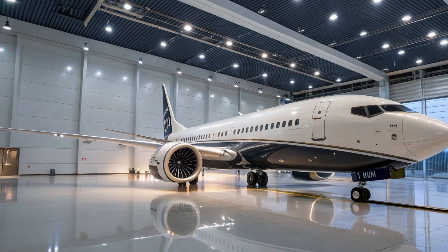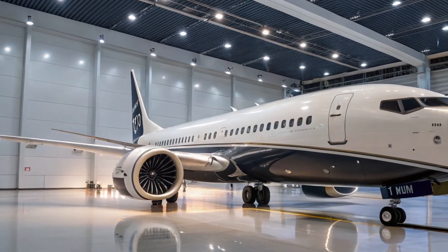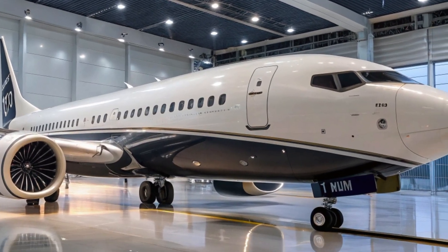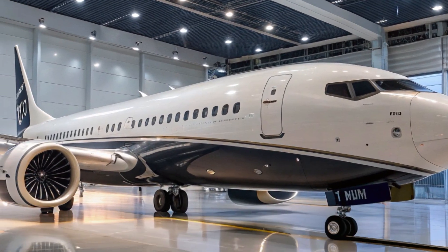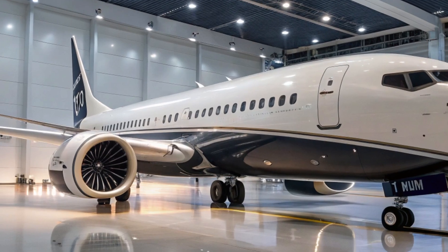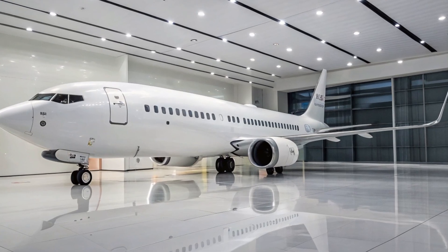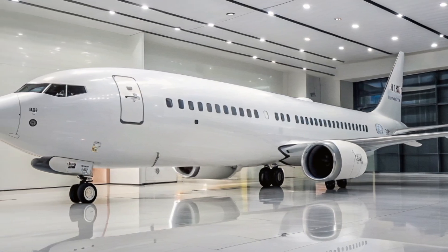Inside the cabin, Boeing's Sky interior design will be standard on the MAX 10. This includes sculpted sidewalls, larger pivoting overhead bins, LED mood lighting, and quieter engines that contribute to an improved passenger experience. While the MAX 10 may not offer the longer range of the A321XLR, it is optimized for high-density routes where airlines want to move as many passengers as possible within regional networks.